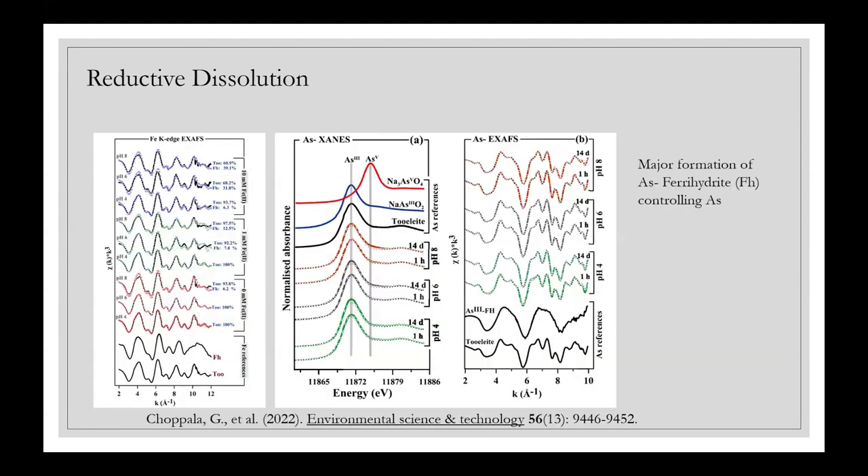This work has all been published. Unlike under oxic conditions, tooeleite tends to transform incongruently under reductive conditions, and we find fairly substantial transformation to ferrihydrite, which becomes the secondary mineral control of arsenic in these systems. In this case it is primarily arsenic(III) adsorbed onto tooeleite. Ferrihydrite is an extremely reactive mineral and a very good scavenger of arsenic.